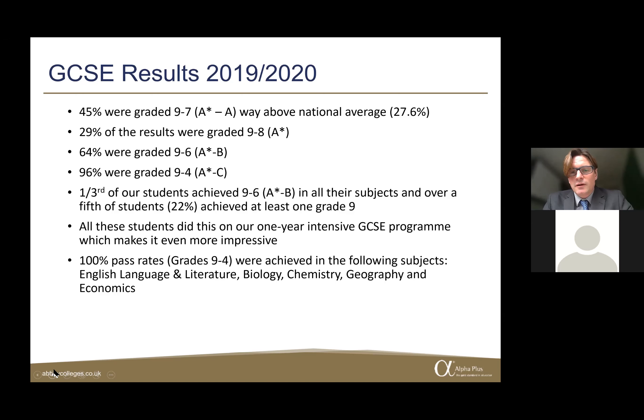Several subjects achieved 100% pass rates — meaning all students got grade 9 to grade 4. These were English Language, English Literature, Biology, Chemistry, Geography, and Economics. We're very proud of those results and the achievements of our students.